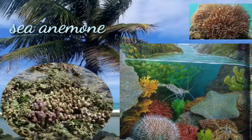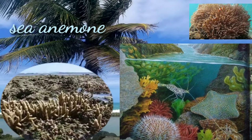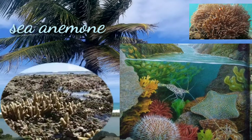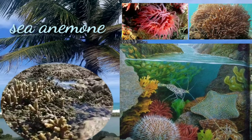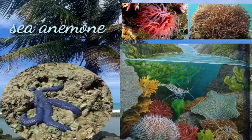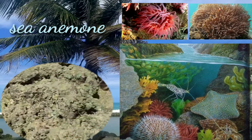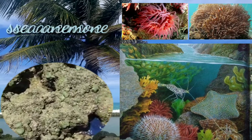Sea anemones are a group of marine animals. The sea anemone gets its name from the terrestrial anemone flower, which looks similar to this creature. Although sea anemones are mostly poisonous only to their prey, some species are known to be highly toxic to humans. When out of the water, they pull in their tentacles.